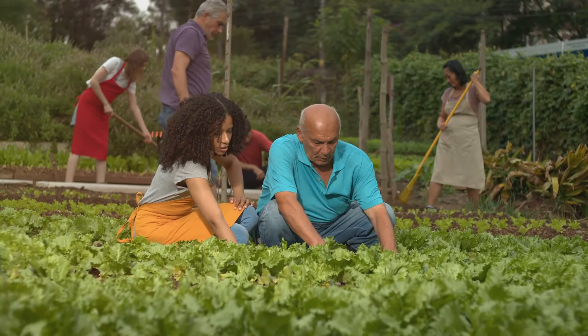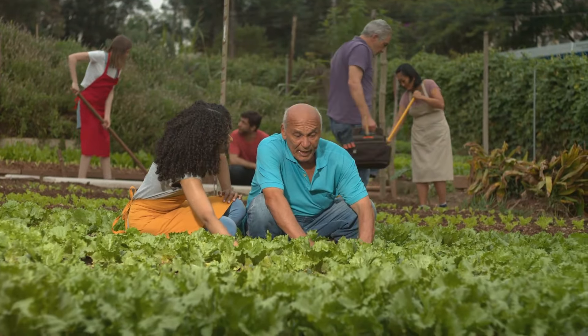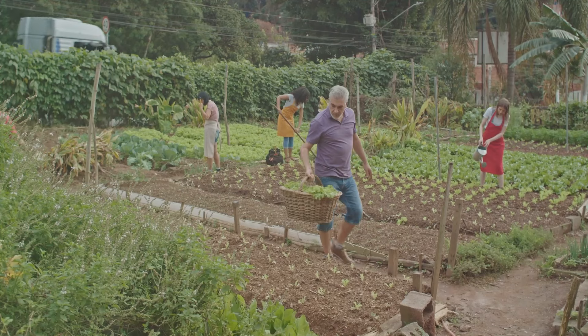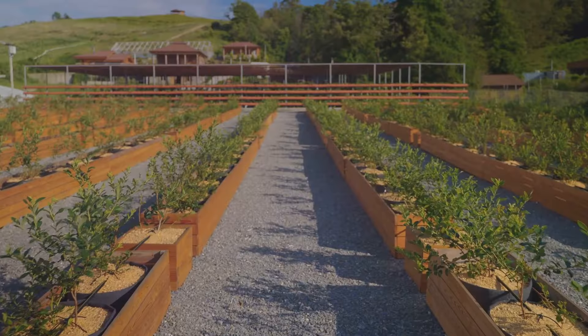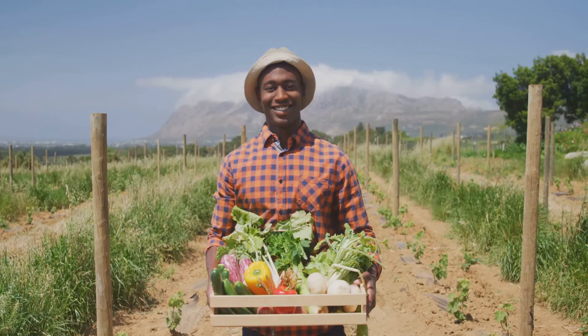They're the foods that take us back to the basics, the way nature intended, free from artificial substances and genetic manipulation. But it's not just about what's not used. Organic farming also involves practices that foster the cycling of resources, promote ecological balance, and conserve biodiversity. It's a holistic approach aimed at sustaining the health of soils, ecosystems, and people.